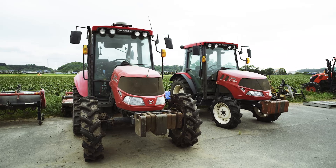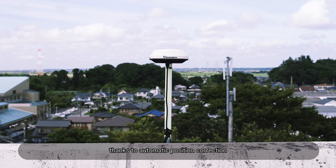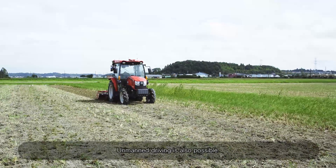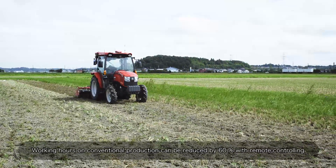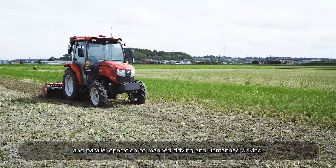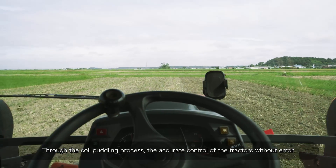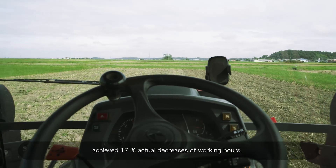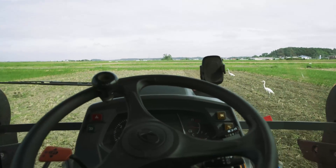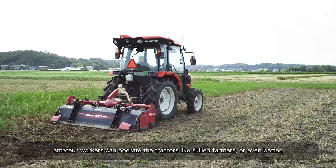Self-driving tractors enable steering with only a 2-centimeter error range, thanks to automatic position correction by a fixed station set up on the rooftop of the town hall. Unmanned driving is also possible. Working hours on conventional production can be reduced by 60% with remote controlling and parallel operation of manned and unmanned driving. Through the soil-puddling process, accurate control of the tractors achieved a 17% actual decrease of working hours, with 50% decreases according to calculations. Using the self-driving system, amateur workers can operate the tractors like skilled farmers or even better.